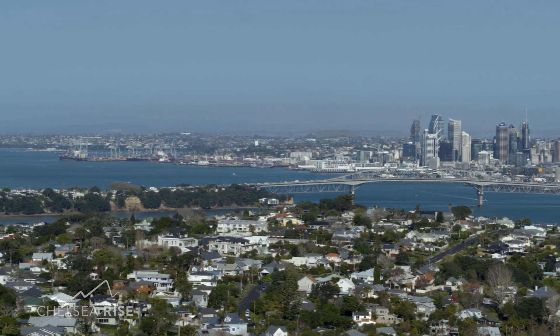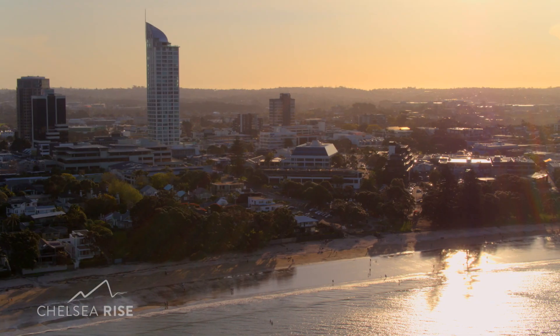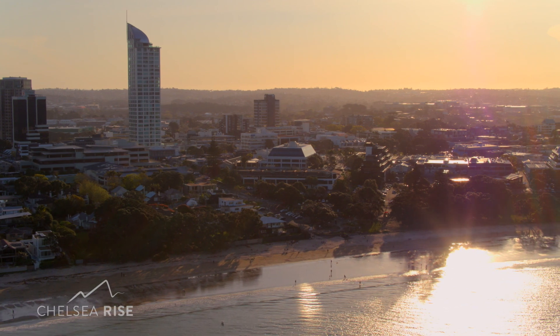Just 8km from Auckland CBD, Chelsea Rise brings you closer to the city lights and the beautiful swimming beaches of the North Shore.